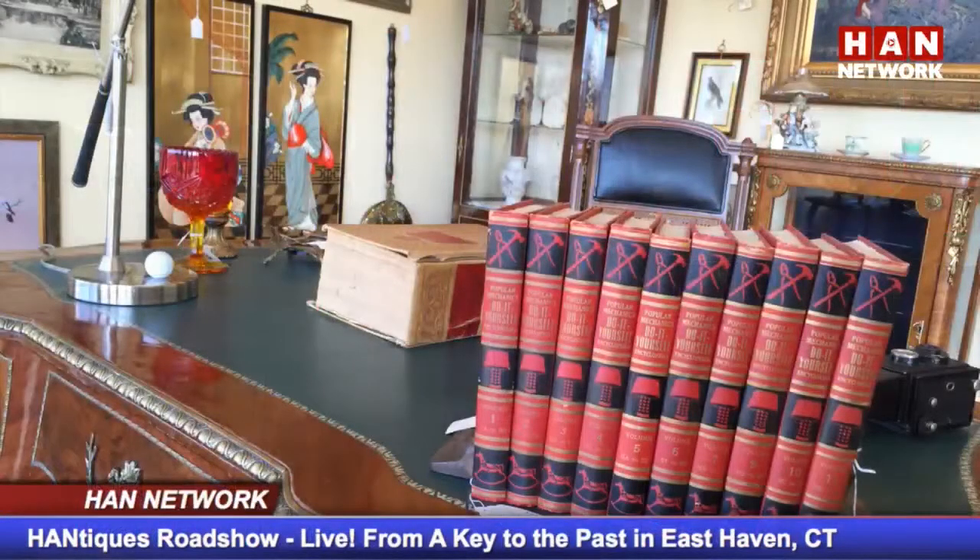We're back. The HAN Network is in East Haven outside Key to the Past Antique and Design Center. I'm Kate Chaplinsky, and I'm joined right now by one of the dealers here at Key to the Past, Susan Haller of Lazy Susan, who just before we came on air told me that she was on the Antique Roadshow. Tell us about that, Susan.